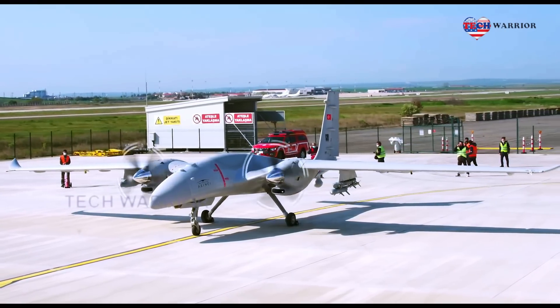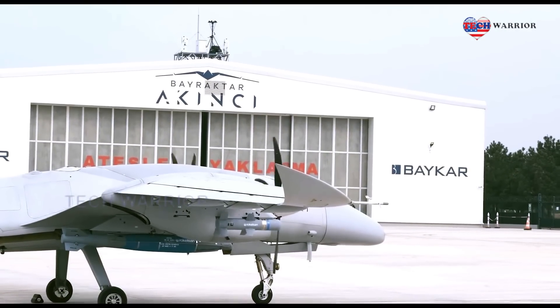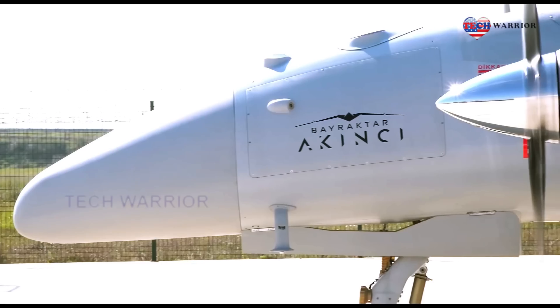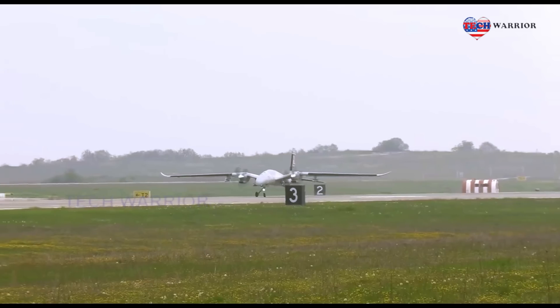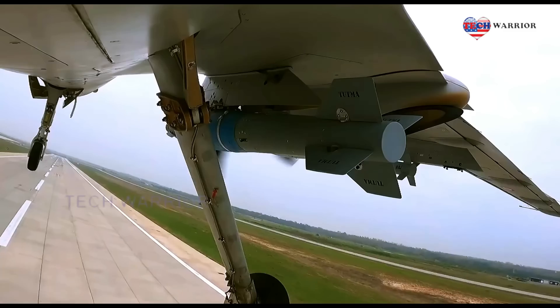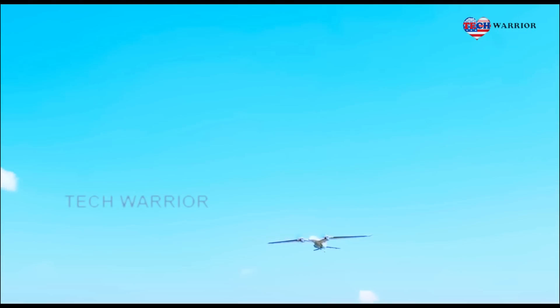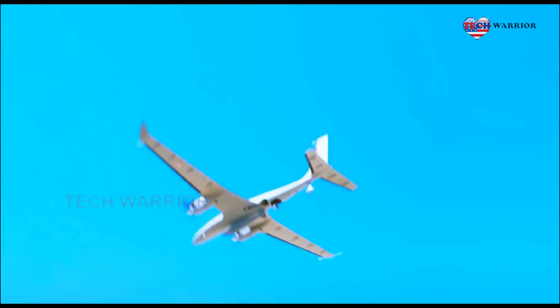Baker Technology announced on its official Twitter account that the TBIR-82 guidance kit, developed by Raketson for the MK-82 Type 500 pounds general-purpose bombs, was tested for the first time from the Barakter-Akinsey attack unmanned aerial vehicle. During the test shot, Akinsey PT-3 was fired at a representative above-water target with TBIR-82.